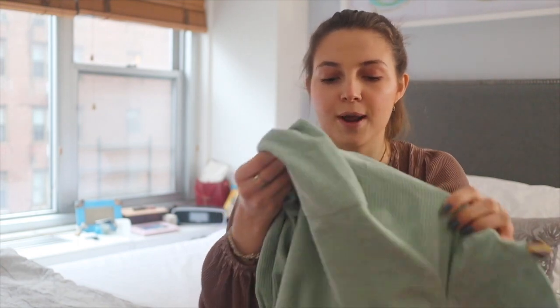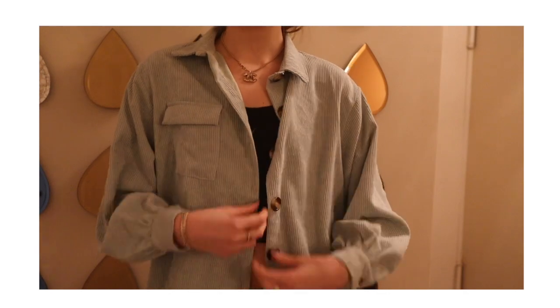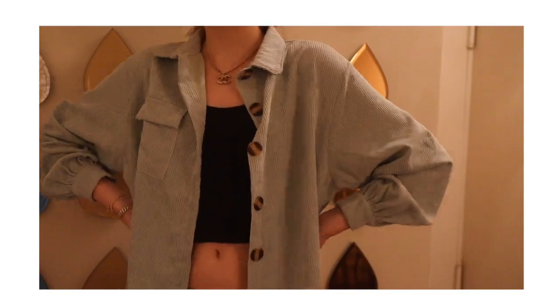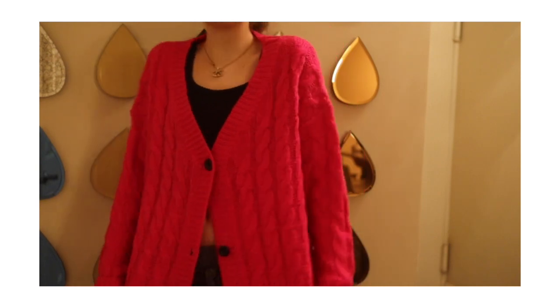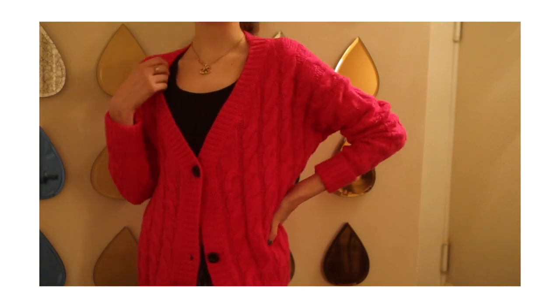Next up from Nasty Gal I got this corduroy button-down — the material feels really expensive and you can pretty much wear it however you want: layer turtlenecks underneath, tank tops, or t-shirts. It's a really fun pop of color to add to your wardrobe, and I just felt super confident in it. Lastly from Nasty Gal, I really wanted to go crazy with color, so I got a bright hot pink cardigan. Pink is just the hottest color of the moment, so why not get the hottest shade? I ordered a small/medium but it comes insanely oversized, so just be prepared for that.